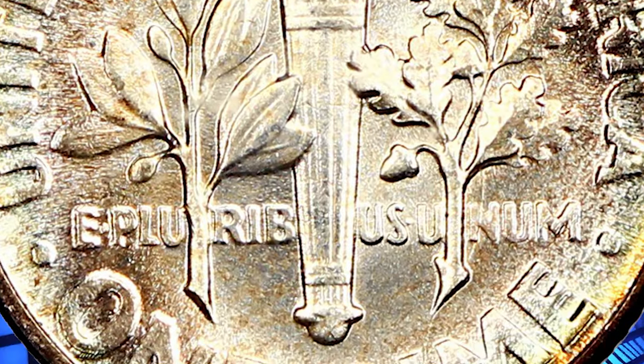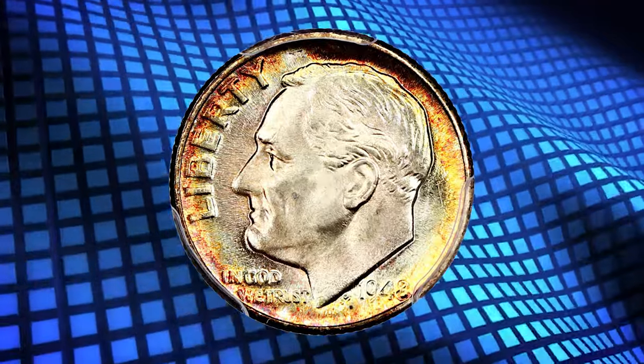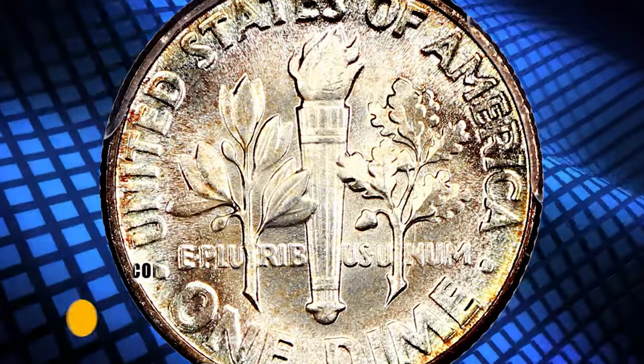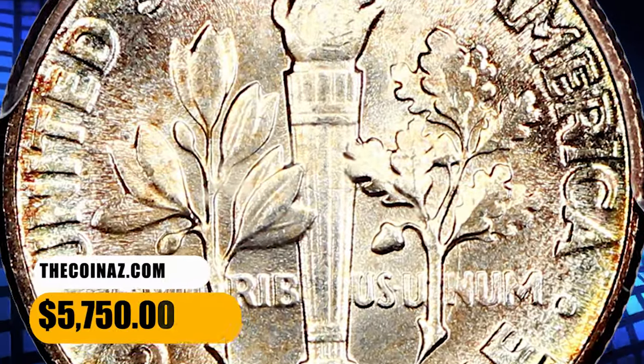This term relates to the design elements on the reverse — the back — of the coin. To qualify as having full bands or full torch, the dime must exhibit well-defined and fully separated horizontal bands on the fasces. This FB specimen was sold for $5,750.